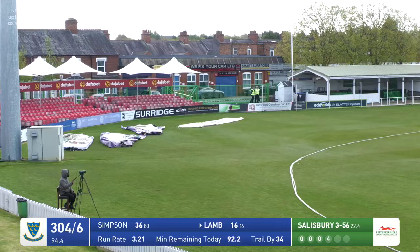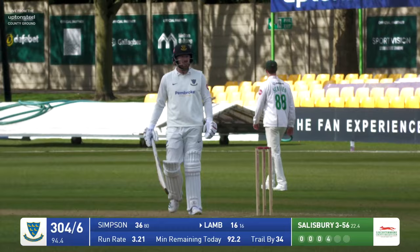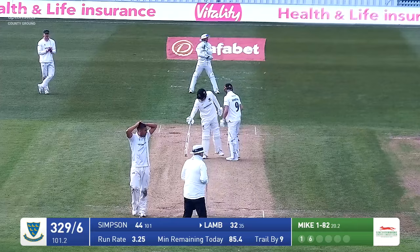Bowles drops it short again and tries it again, but it was a poor bouncer from Salisbury because it was down the leg side. Lamb could absolutely pick his spot — he saw it early and pulled it behind square. Bowles to Lamb: short, pulled, over! Peter Hanscom on the boundary edge and into the popular seats over there.